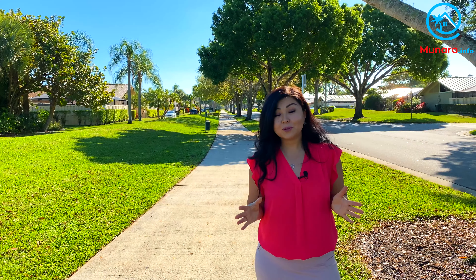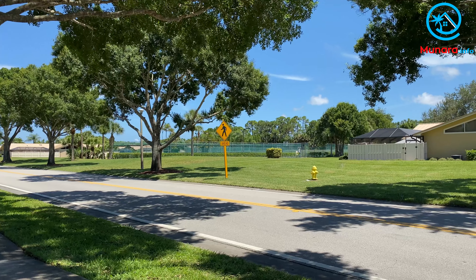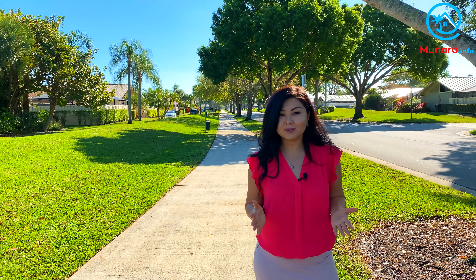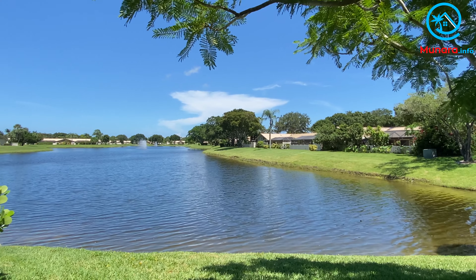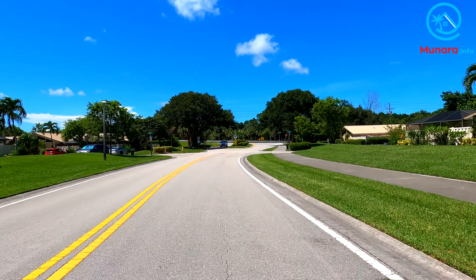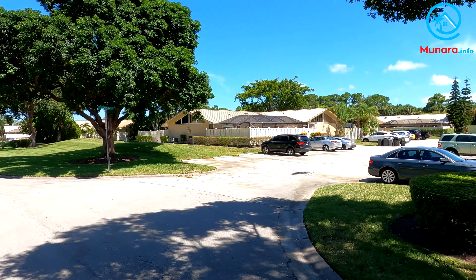It is a beautifully walkable and friendly neighborhood with a relaxing laid-back atmosphere. A large cooling pond with a fountain adorns the community. You can also see residents walking their dogs, smiling, and waving back at you. I think it's a great spot for South Florida living at an affordable budget.